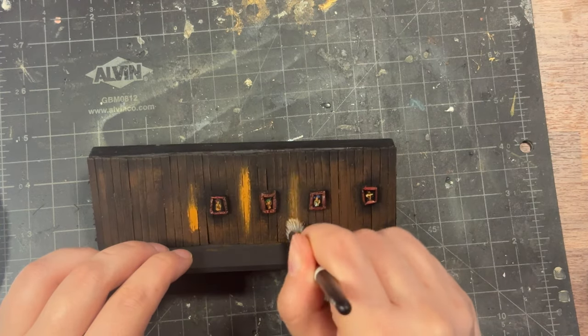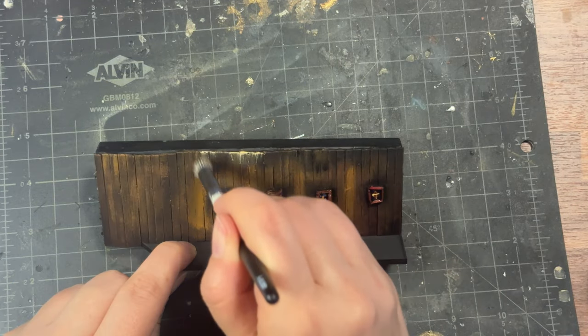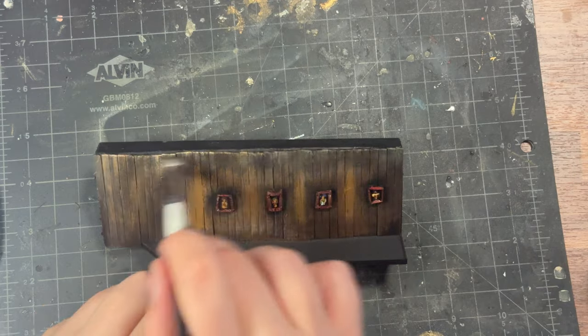We found these really cool brushes online that are perfect for dry brushing. So if you're looking for something to level up your dry brushing game, there should be a link in the description.